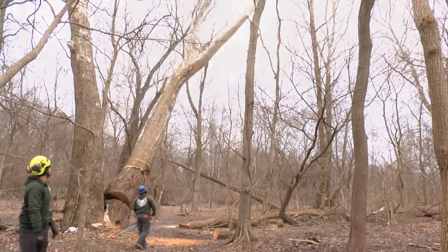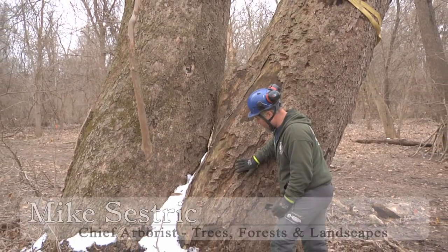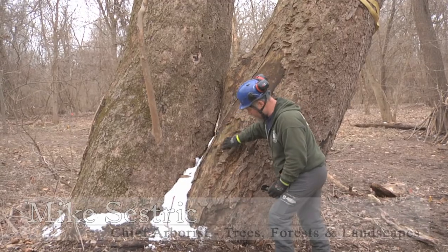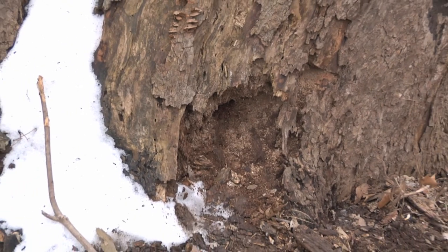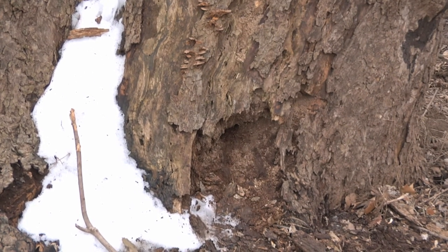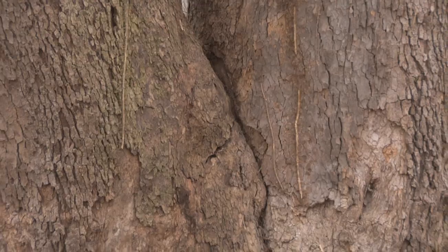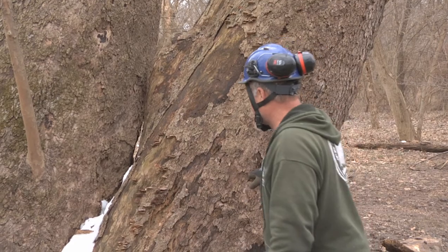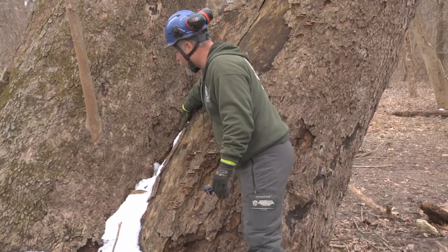We've got a lot of rot, there's some mushrooms growing here, which indicate one of many fungal pathogens that does cause the decay, leaning right towards an area where you have a lot of children playing through here, and they bring visitors in to see the natural Missouri bottomlands here, and they express some concerns about this fissure here.